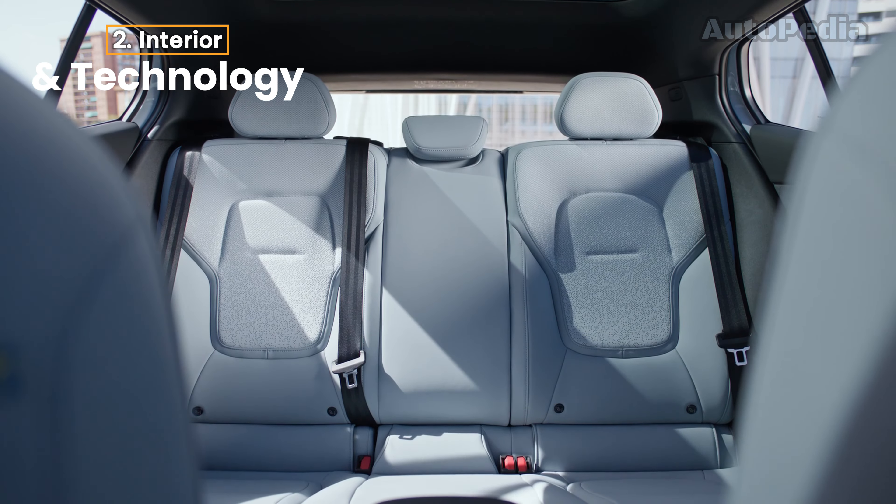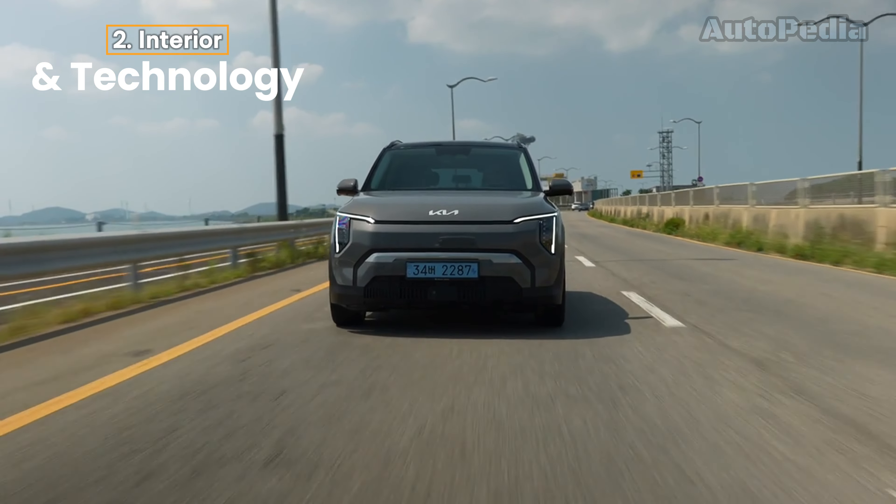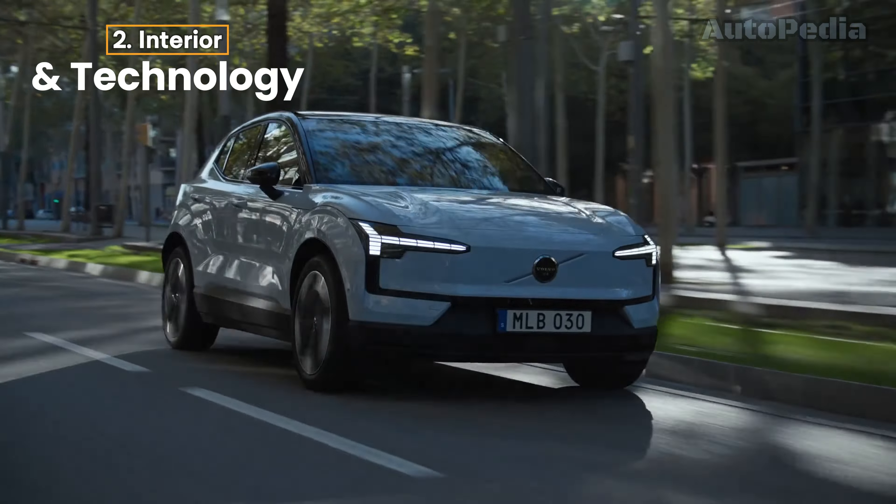In terms of cabin space, the Kia EV3 offers more rear-seat legroom, making it slightly better for families or those who frequently have rear passengers. The Volvo EX30, however, wins in terms of materials and the premium feel of the cabin. So, if you prioritize tech and flexibility, go for the EV3. But if you're into minimalist design and premium materials, the EX30 might be your best bet.